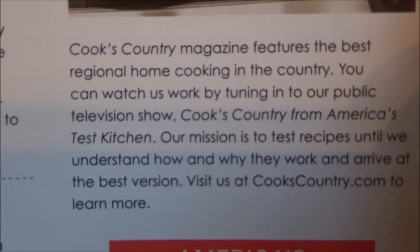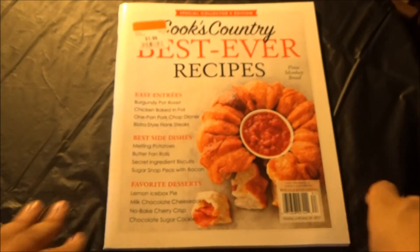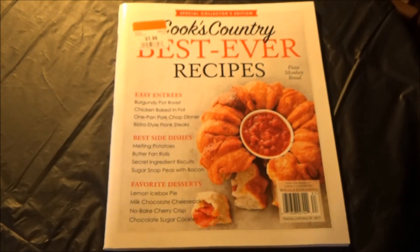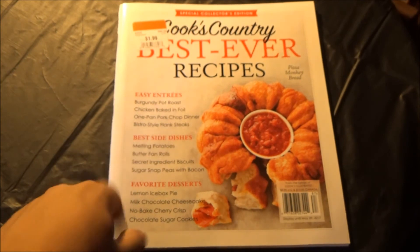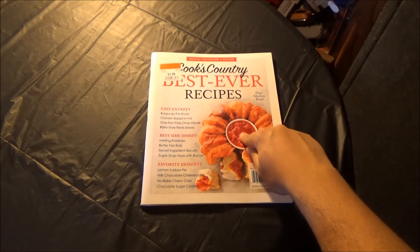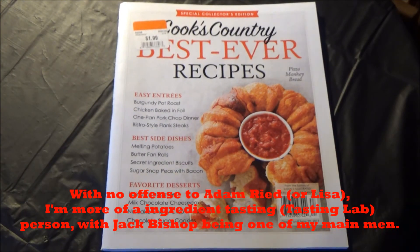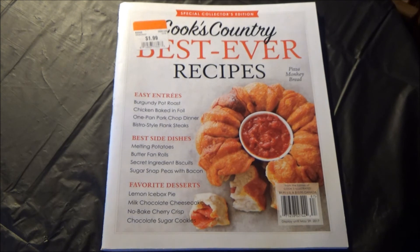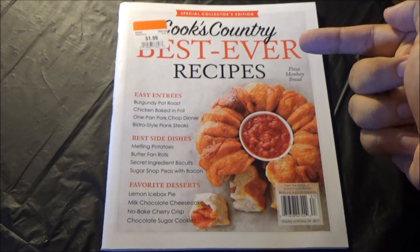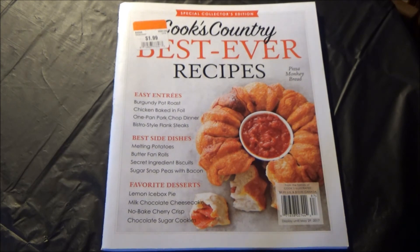Cook's Country Magazine features the best regional home cooking in the country. You can watch this work by tuning into the public television show Cook's Country from America's Test Kitchen, and I hope you do just that. The new season airs this weekend, but if you don't have access to PBS — which is unheard of — and you only have access to a Cook's Country Magazine, well then, you're still in pretty good shape. I gotta give it 5 out of 5 claps. I love Cook's Country at ATK. By buying this and making any of the recipes highlighted, you'd be doing yourself and your family a delicious and honorable service. Thanks for watching, and I'll catch you on the flip side!